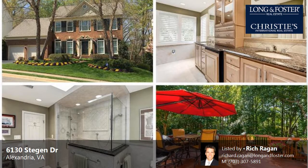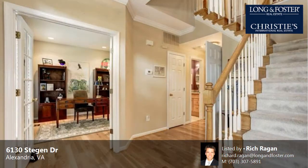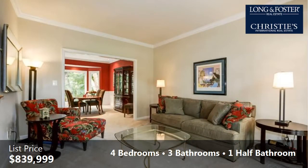This well-maintained, four-bedroom, three full baths, and one-half bath Colonial is located in an excellent area. This property is listed for $839,999.